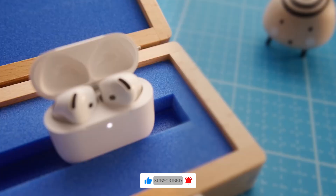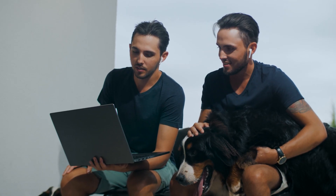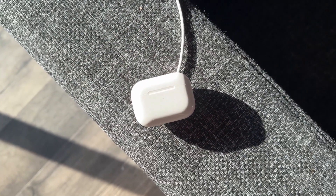The AirPods 4 offer impressive battery life, allowing you to enjoy your favorite music and podcasts for hours on end. The wireless charging case makes it easy to keep your earbuds powered up throughout the day.